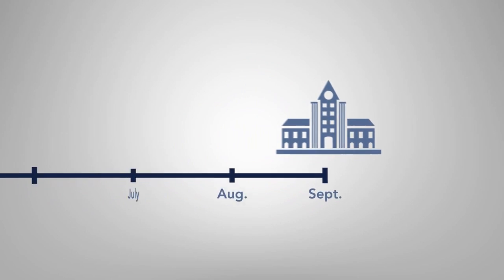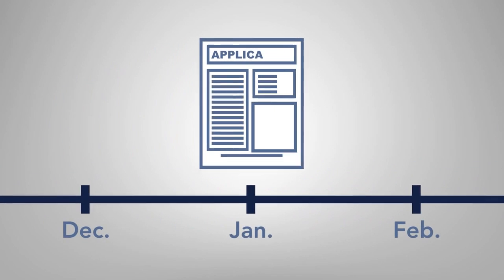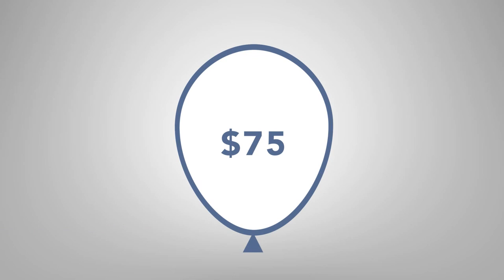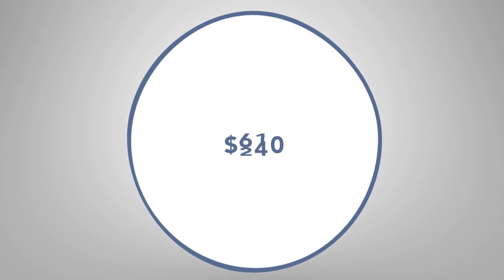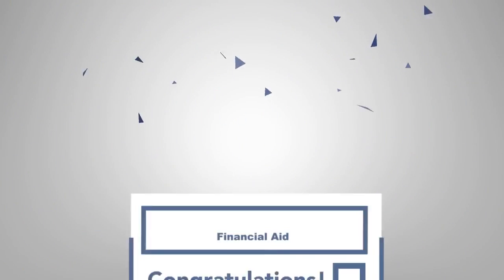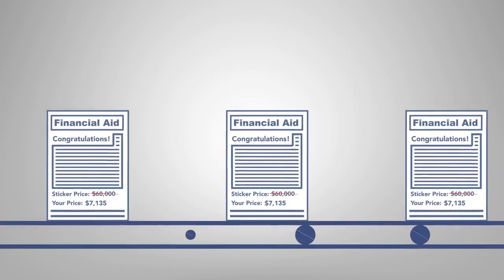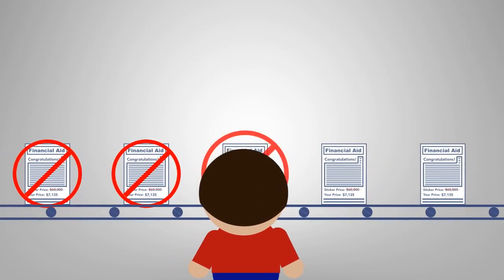We all know that attending college can be expensive. But even the application process can cost a bundle. Selective colleges can charge application fees of up to $75. For students applying to seven or more schools, those fees can add up fast. For students hoping for financial aid awards, it can be frustrating to spend money to apply to schools that might end up offering little or no financial aid.